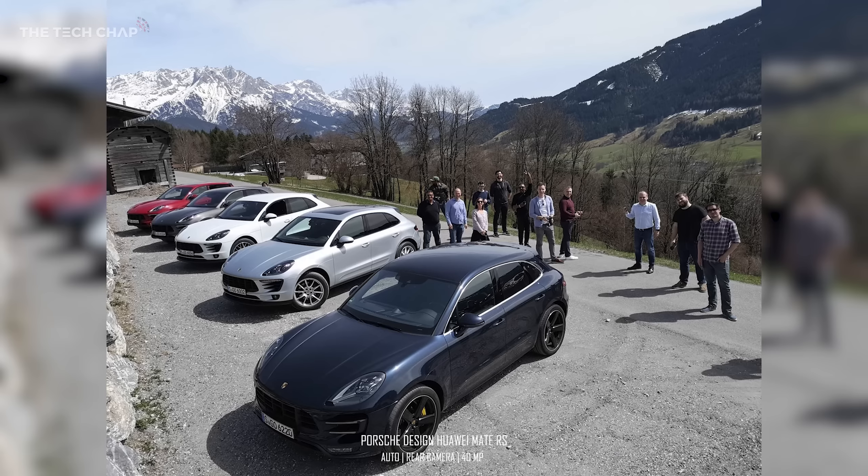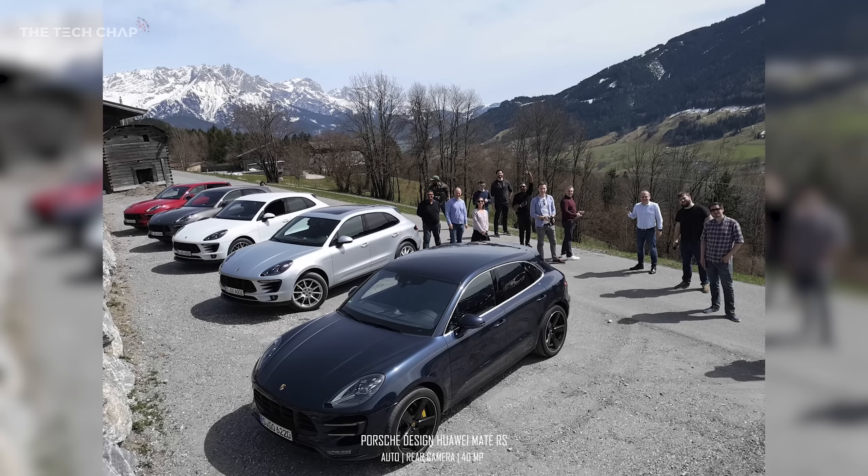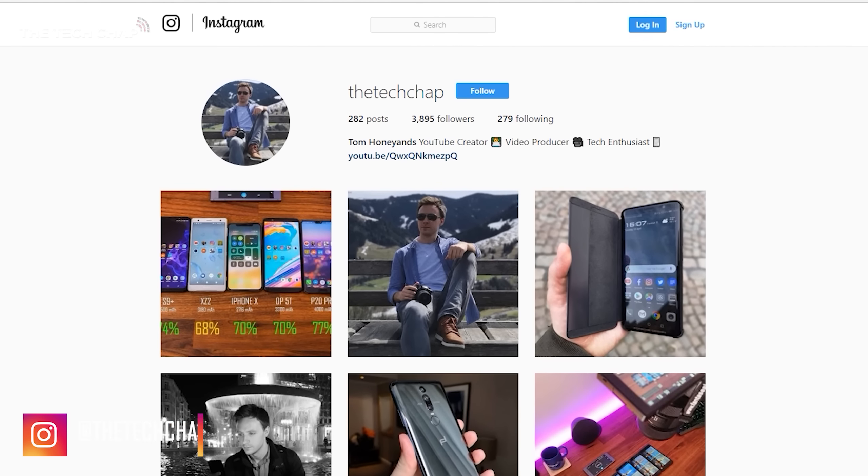But if you want to see some more photos, or even some behind-the-scenes shots, then make sure to follow me on Instagram at thetechchap.